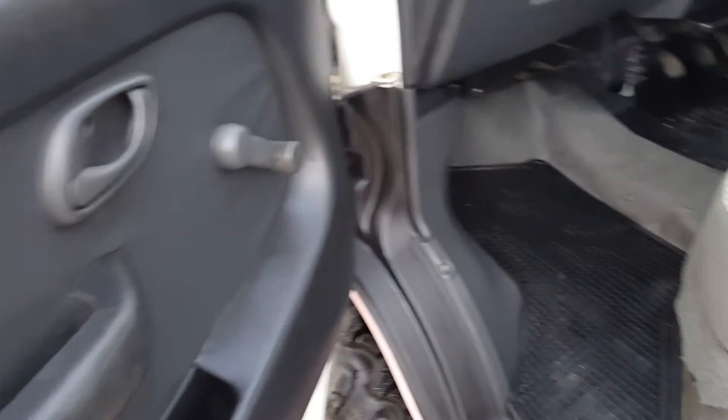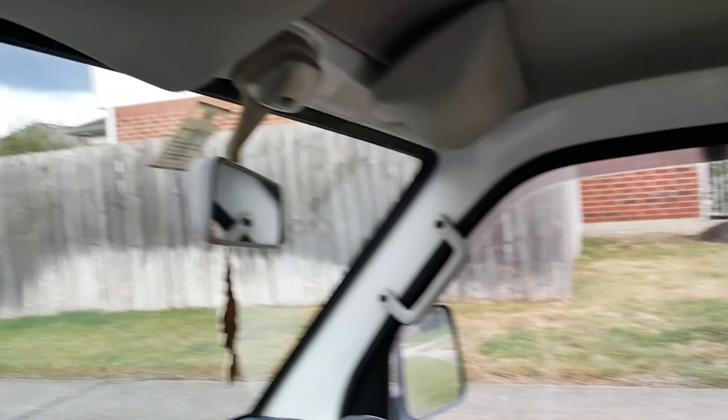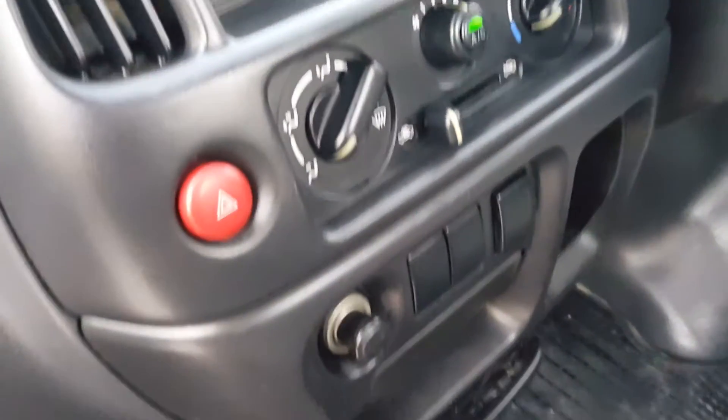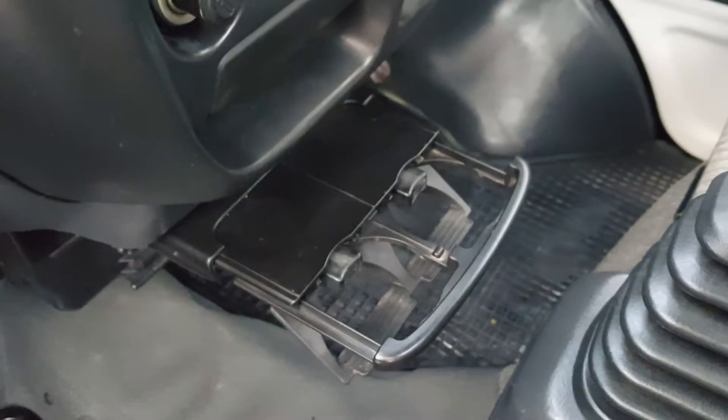The truck is in absolutely excellent condition. It's a 2002 Suzuki Carry in absolutely excellent condition — there are no tears or anything in this truck. It's really, really clean. It also has ice cold air conditioning, and it does blow snow cones. It also has a cool little cup holder.